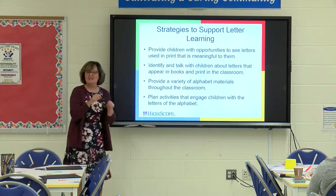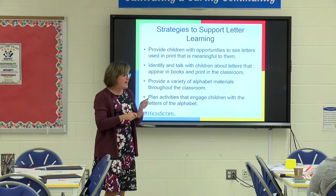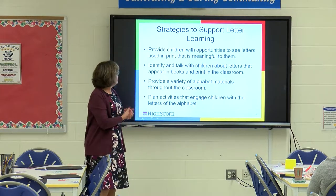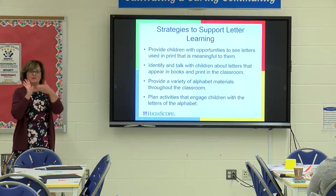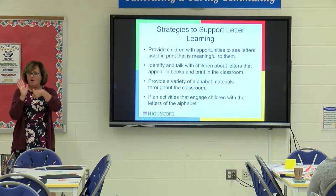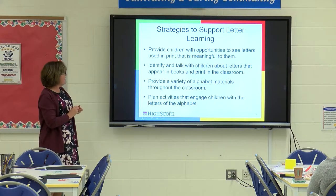Sometimes children start to recognize the letter A from the Aldi logo. If you go to Wawa, how many children from the back seat of the car go 'There's Wawa!' — they start to recognize things that have personal meaning visually. They want to communicate — they may not be forming letters yet, but they're writing you a note. They have to make the connection that what they write down means something. Writing letters, writing notes — some of you put little notes in lunch boxes: 'I love you' or 'Have a nice day.' Making those connections when reading: 'Oh, there's an R — your name's Robert, it's your letter!'